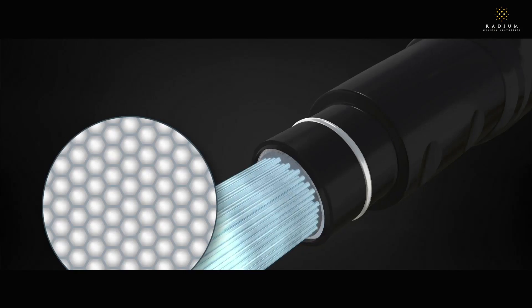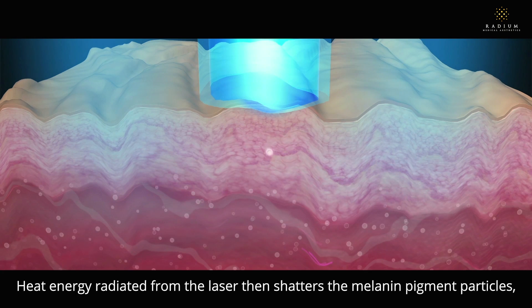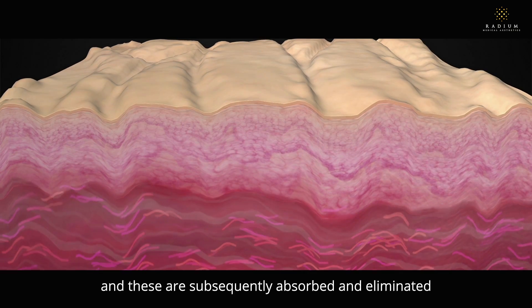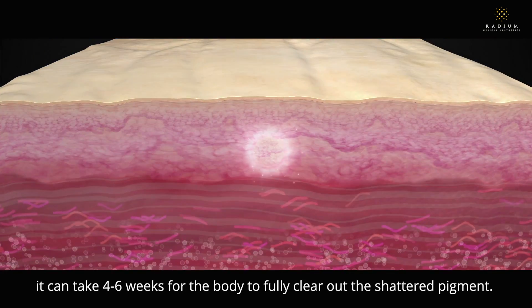How do pigment lasers work? A beam of laser in a specialized wavelength is emitted to the skin targeting the pigmented area. Heat energy radiated from the laser then shatters the melanin pigment particles, and these are subsequently absorbed and eliminated by the body's immune system. In general, it can take 4-6 weeks for the body to fully clear out the shattered pigment.